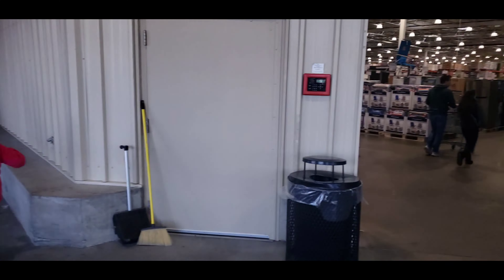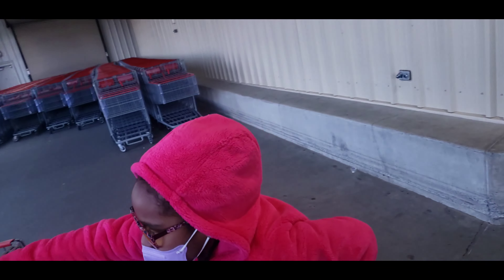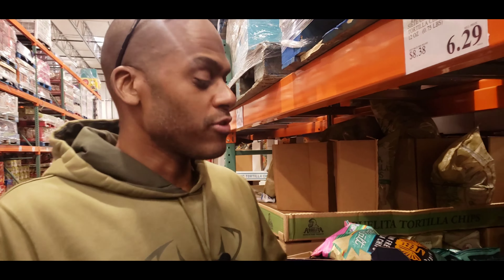We're back at Costco! Son's getting the cart — hit me with that cart again, man. All right guys, we're gonna get some good food today.